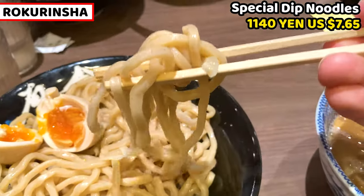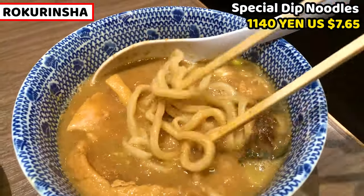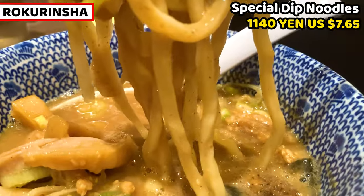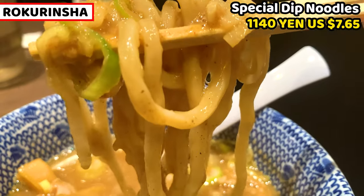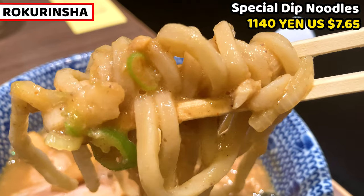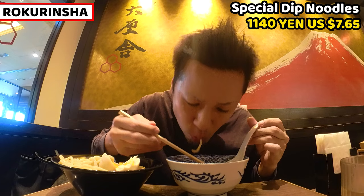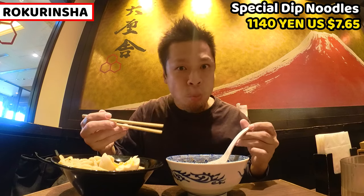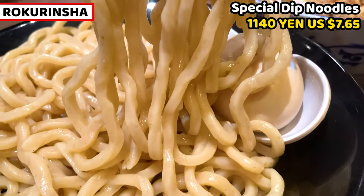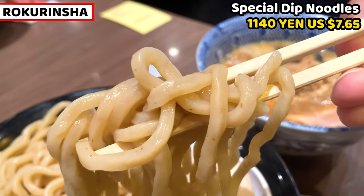We normally take some noodles and dip them into the dipping soup halfway. Tsukimen means dip, so that is called tsukimen. Noodles are pretty thick and carry lots of soup to the mouth. Because noodles are thick, they are really chewy. Thick noodles and thick soup — both are a perfect match. Once you have tsukimen from Rokunisha, you can't forget its wonderful tsukimen. Noodles are very thick, but they are very smooth and moist. The aroma of the noodle flour is very good.